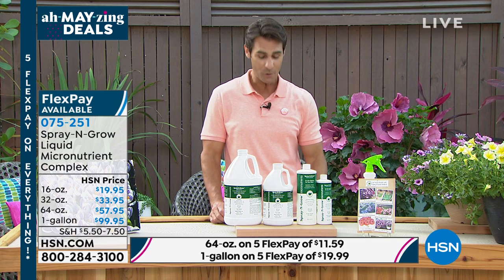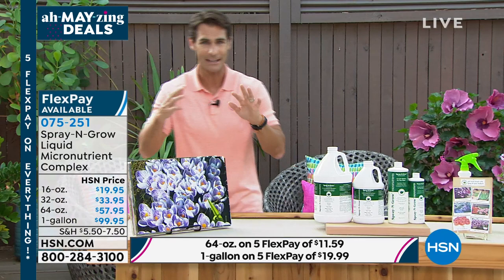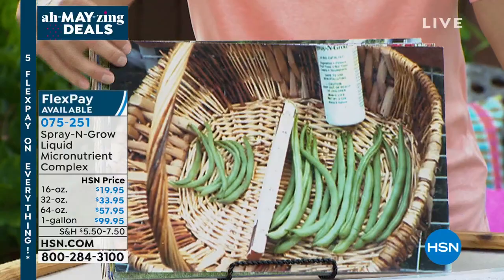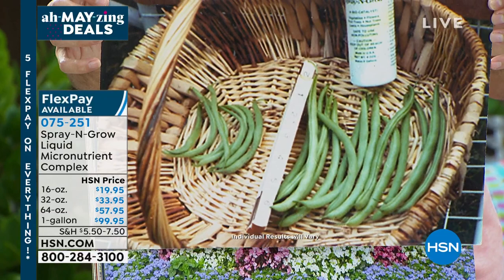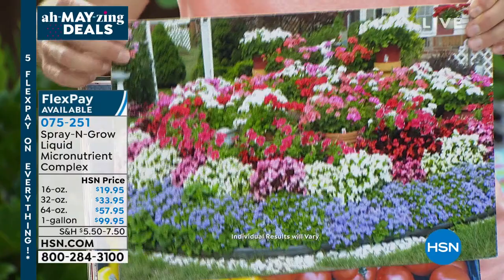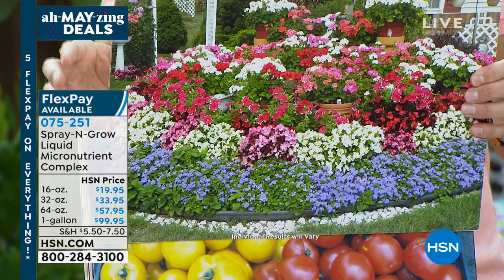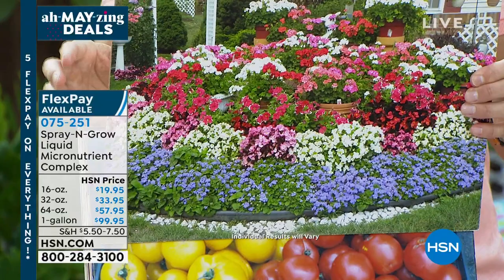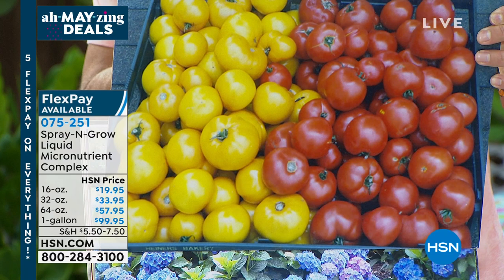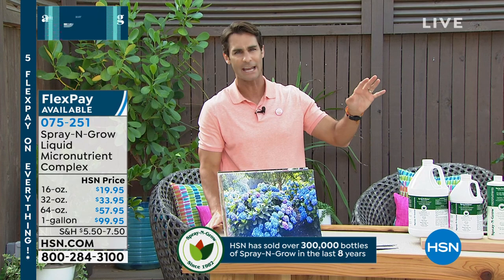Let me show you these customer photos — they're really incredible. This is Dr. Robert Stanton from Plainview, New York. Same row, same seed, same soil, same fertilizer — the only difference is Spray and Grow on the right. Look at that. Here's one from Independence, Ohio — imagine Spray and Grow making the front of your home look like this. Last one: 'I thought this would be a very poor year for gardening, but once again Spray and Grow came through for me.' This is why there are over 400 perfect five-star reviews at hsn.com.